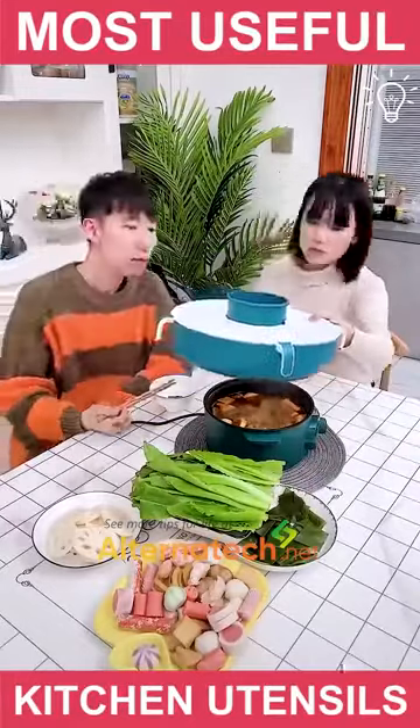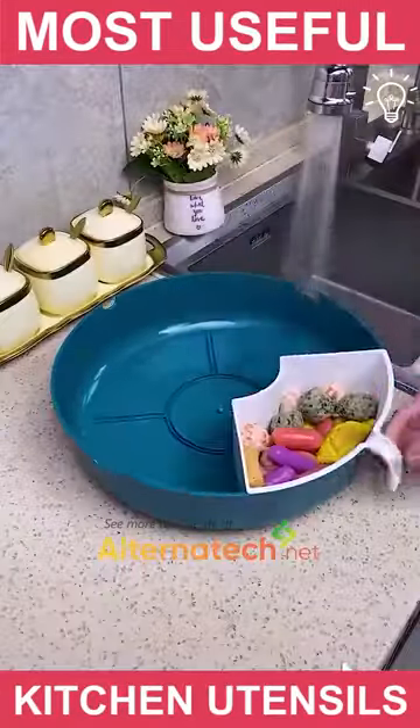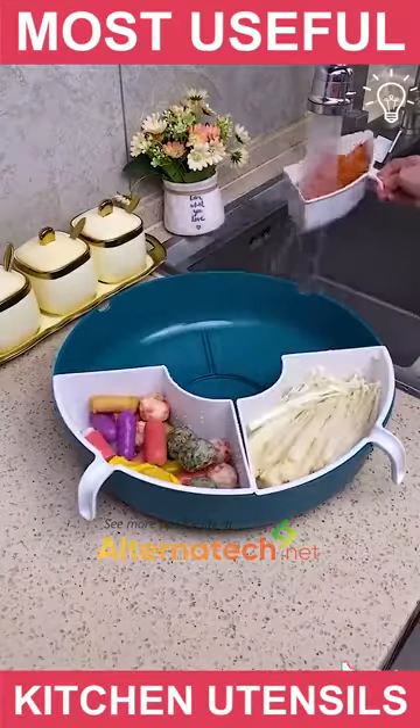Instead of asking someone to pass you the food, you can have this product that spins and has space for enough food to be put in there.